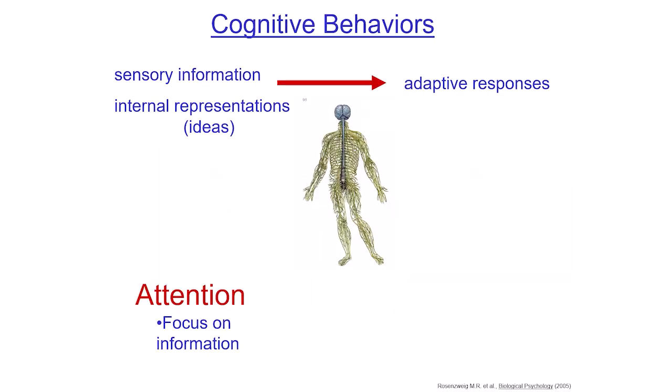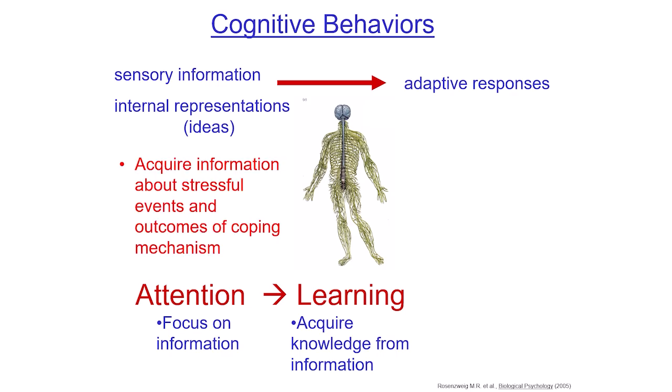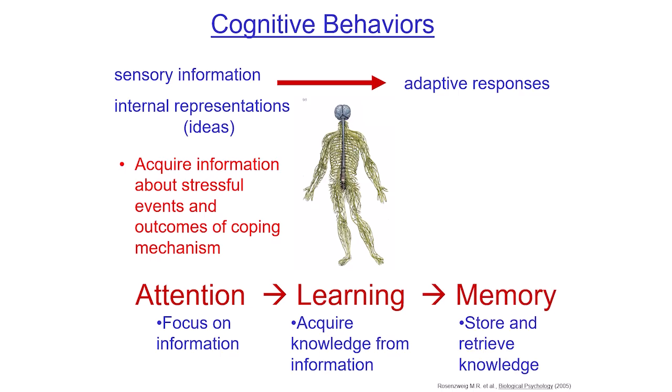Attention is important, but so is learning — being able to take knowledge from the information we get. That helps us acquire information about stressful events and changes in the world, and it allows us to modify our coping mechanisms. Memory is also essential: in order for learning to take place, you have to be able to store information and then retrieve it.